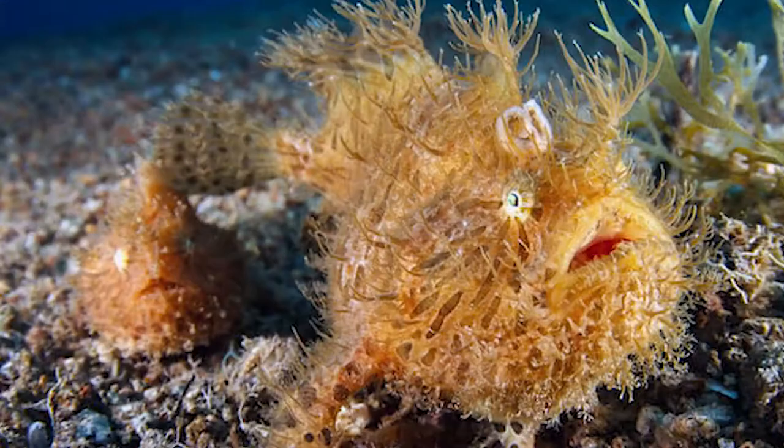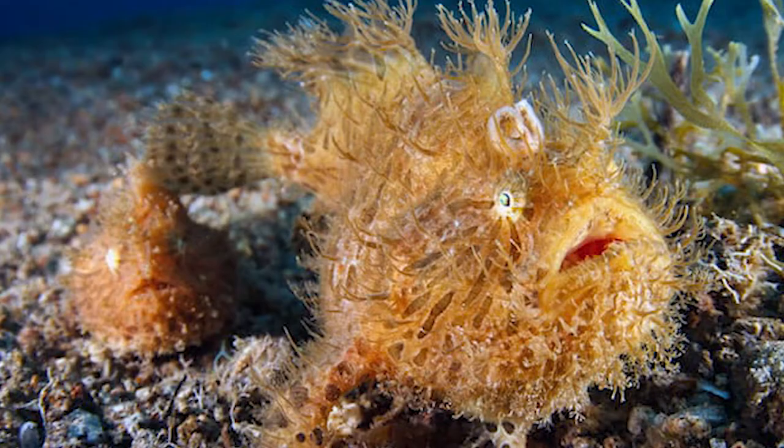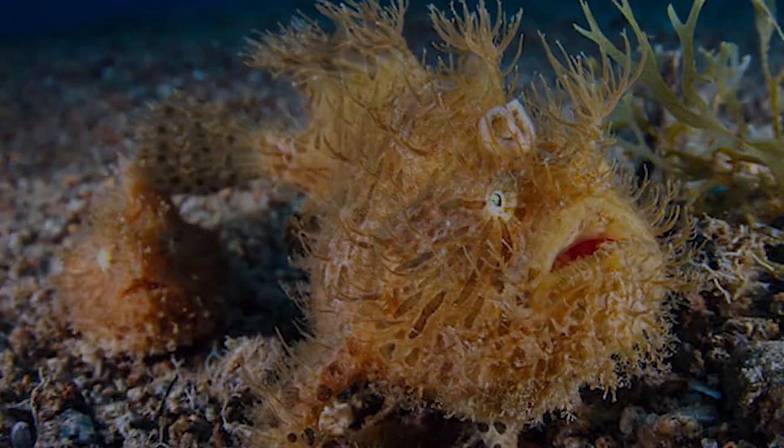The egg raft eventually sinks down to the bottom again when the embryos are ready to hatch. Juveniles can be just a few millimeters long and already have an active lure.